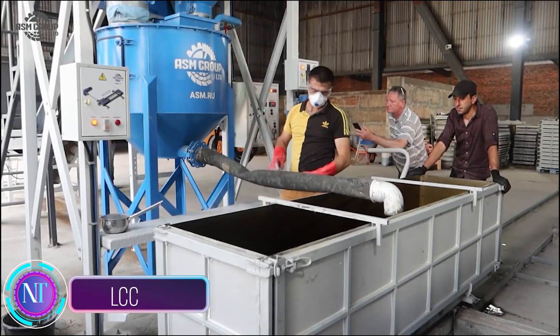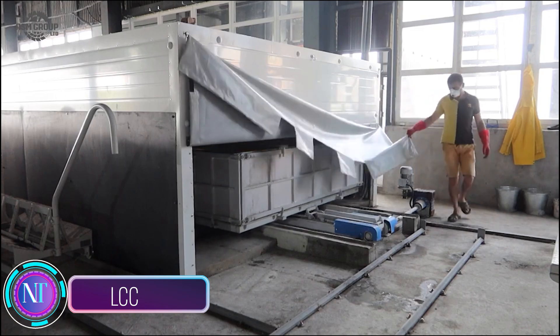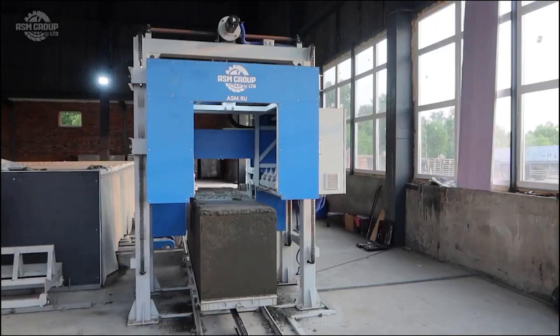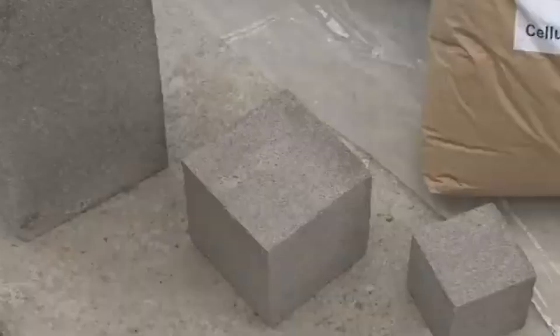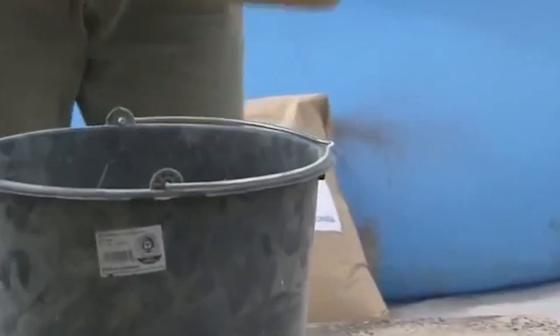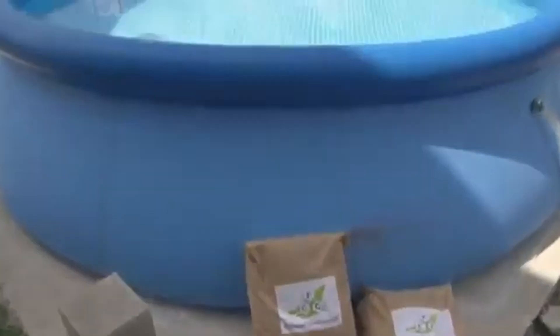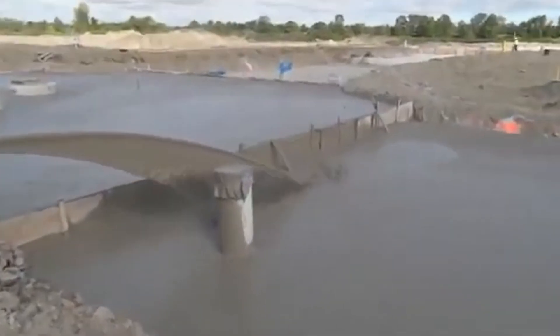In the ever-evolving world of construction, lightweight cellular concrete, LCC, is stealing the spotlight. This game-changing material, lighter than traditional concrete, is gaining traction for its versatility, sustainability, and cost-effectiveness. LCC's reduced weight not only cuts transportation costs but also lessens environmental impact. It can even be manufactured using recycled materials, boosting its eco-friendly credentials.